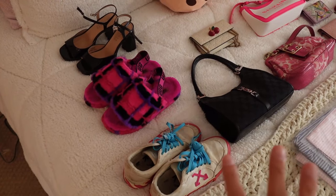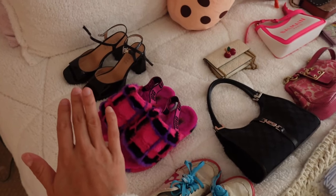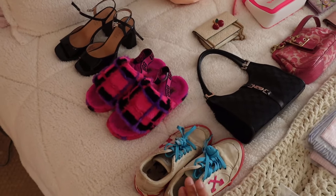I always start off with shoes. These aren't the only shoes I'm bringing, but these are the categories: tennis shoes, slippers, and heels. I usually bring three heels, three tennis shoes, and two slippers.